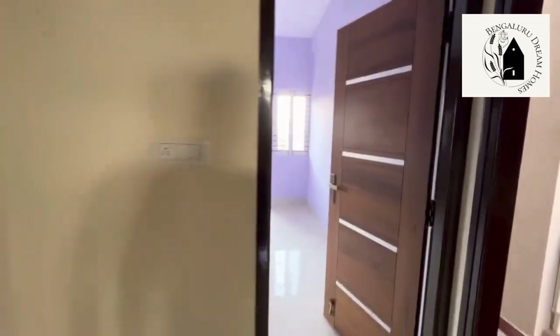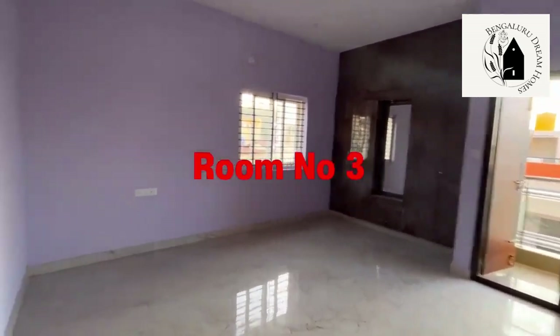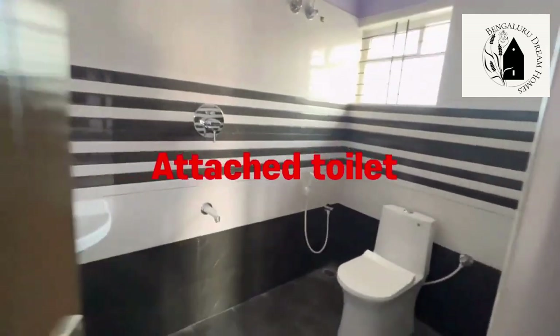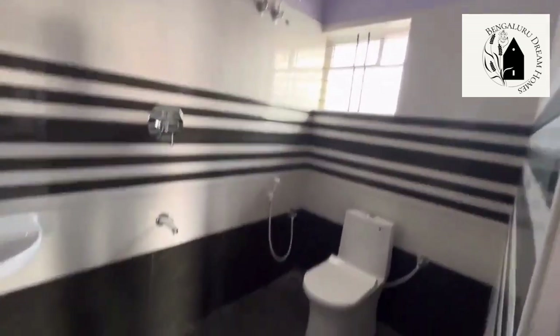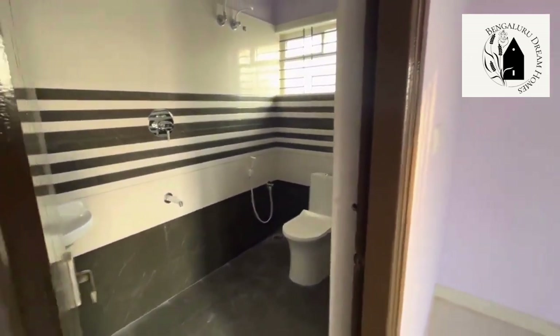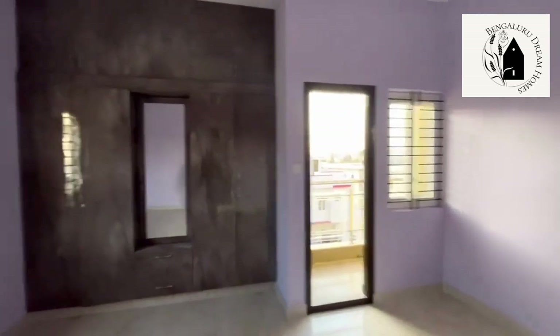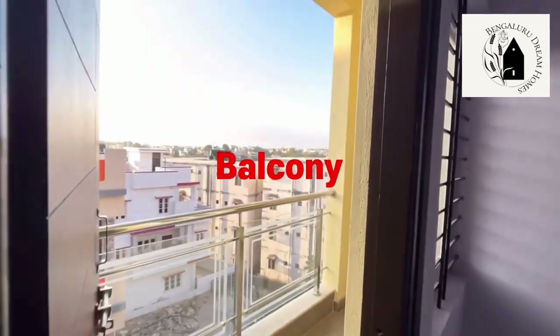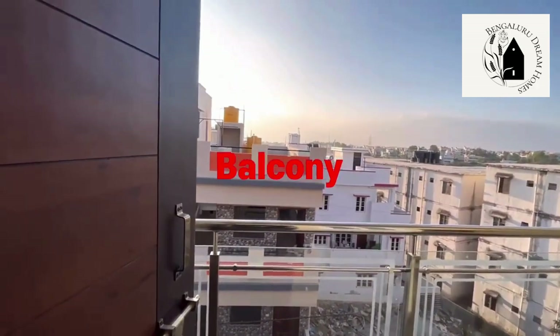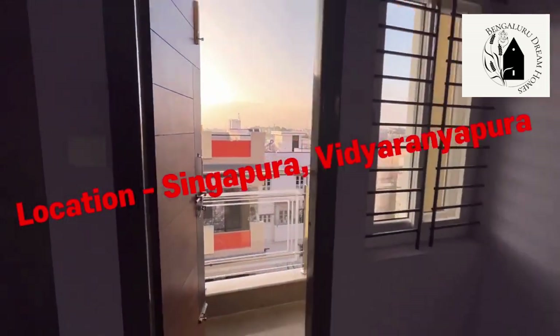There's a small space given for a washing machine with a dedicated point. This is the third room, also with an attached washroom — two-by-four tiles with windows for ventilation and Seraf fittings. This room also has an attached balcony with toughened glass and SS railings. This room can be utilized as a gym room or dance room as per your purpose.